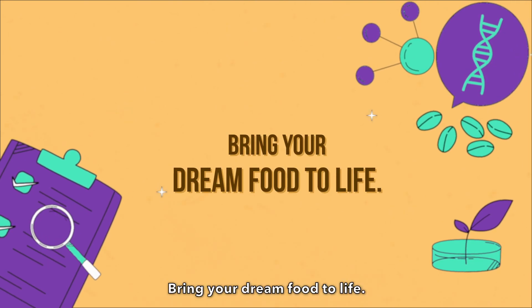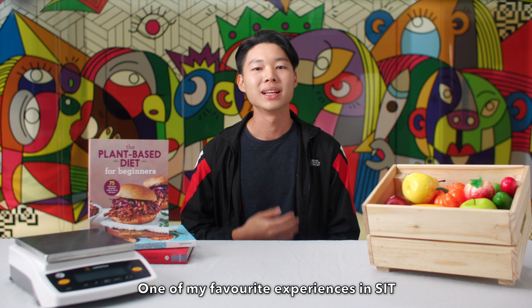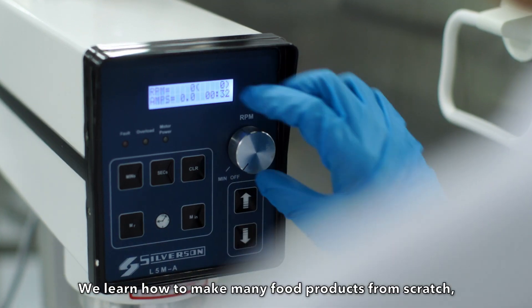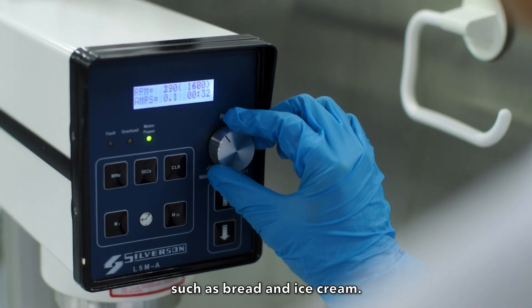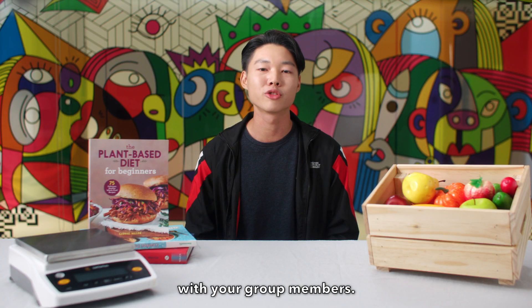Bring your dream food to life. One of my favourite experiences at SIT is the hands-on experience at the Food Pilot Plant. We learn how to make many food products from scratch such as bread and ice cream. In one of the modules, you'll even have the chance to develop your own food product with your group members.